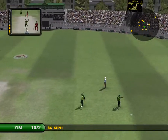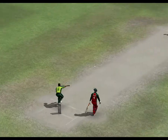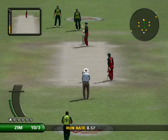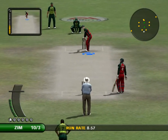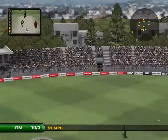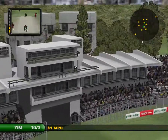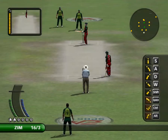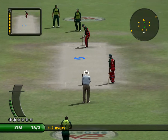Brilliant! Now have a look at this again. That is a good example of how to take a catch. That is a top shot. Great strike — six from the moment he hit it.